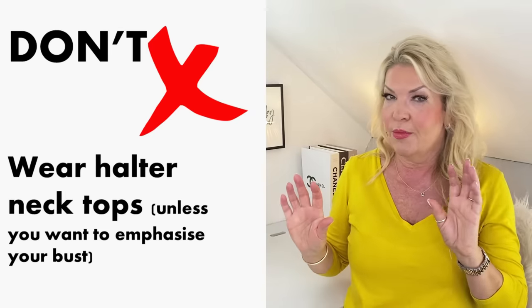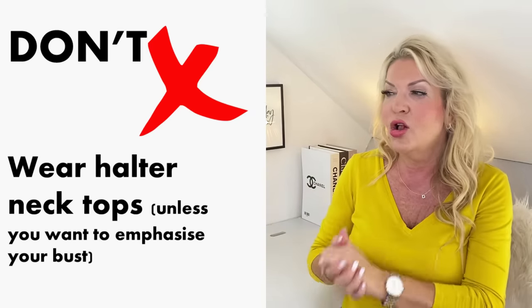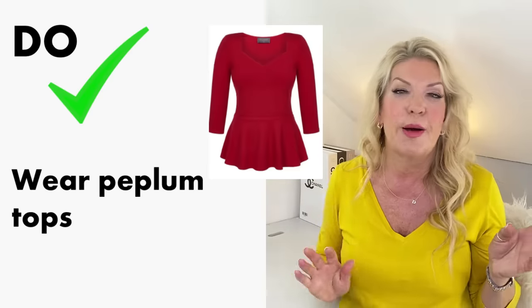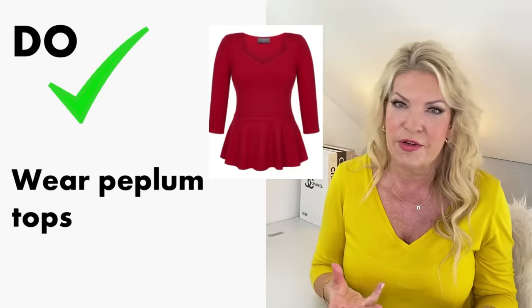The next tops are a maybe. A maybe is for when you want to emphasise your assets. So: don't, or maybe don't, wear halter neck tops. Halter necks tend to bring more focus to the chest and make the bust look larger — so if that's a look you want, then great. If not, avoid halter necks as they make your chest look wider and overall bigger. So instead of halter necks, try peplum tops — a great all-rounder for flattering your figure.